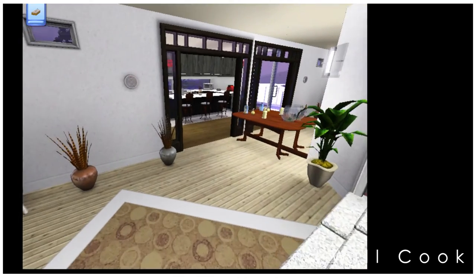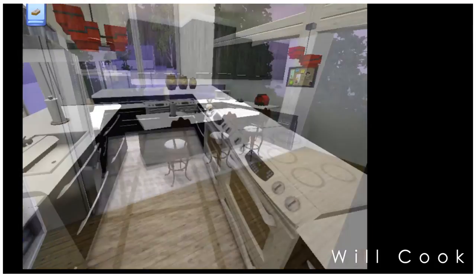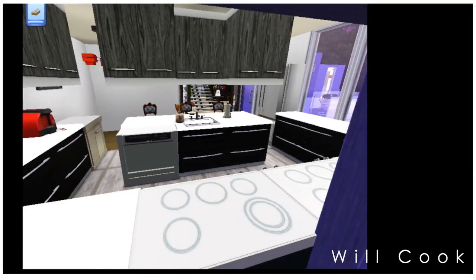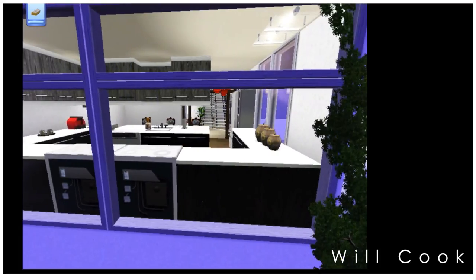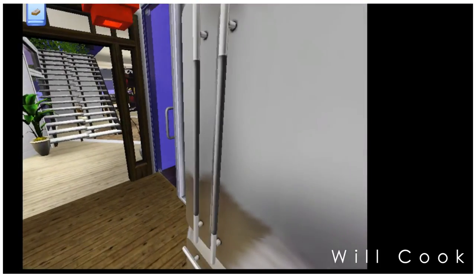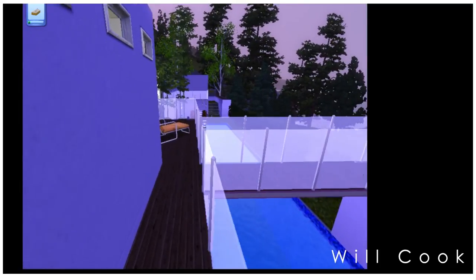Moving into the kitchen — I made a smaller kitchen for this house. Usually I make ridiculous kitchens for no reason, but this time I wanted something a bit smaller. It's sort of a galley kitchen but not quite; there is an island in the middle, with most of the workstation space on the two sides. The black and white palette runs consistently through the house and you can see it here in the kitchen as well.